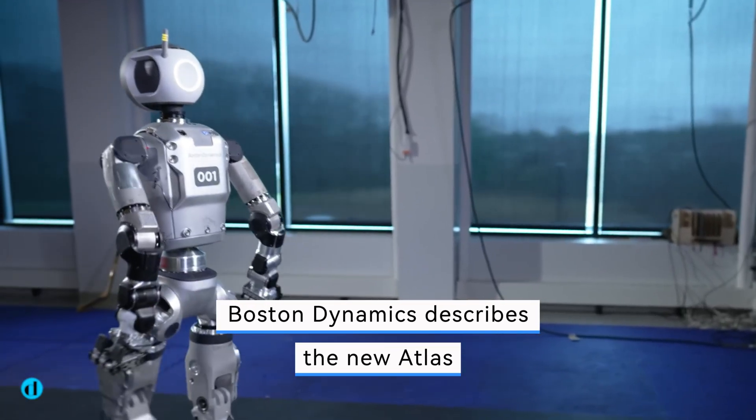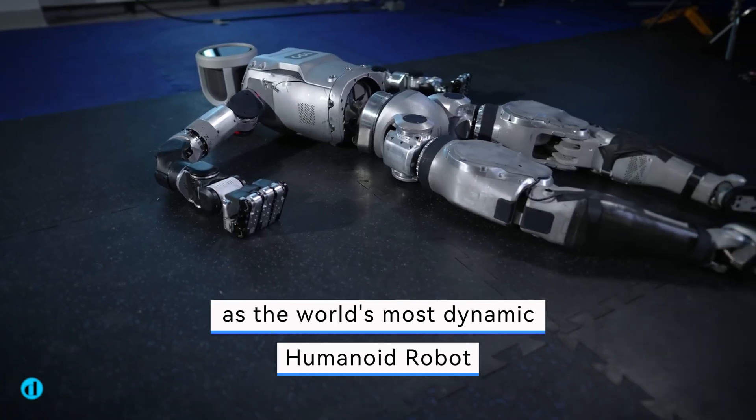Boston Dynamics describes the new Atlas as the world's most dynamic humanoid robot.